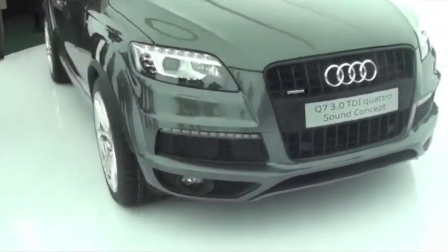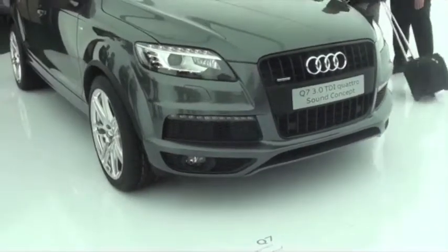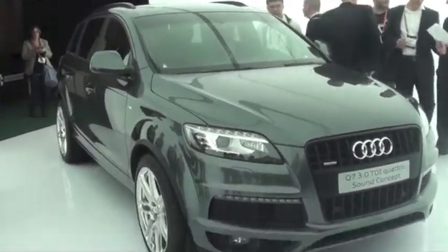Look at this — Q7 3.0 TDI Turbo Diesel. That's pretty cool. Thank you.